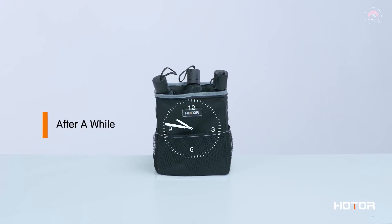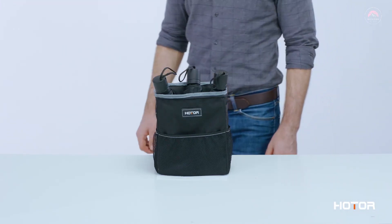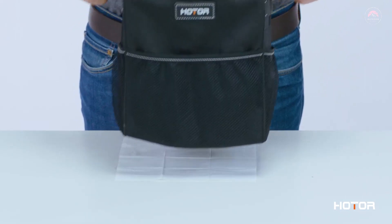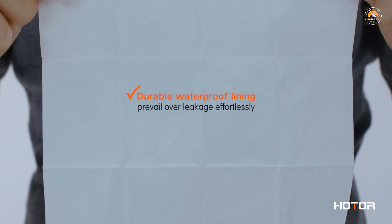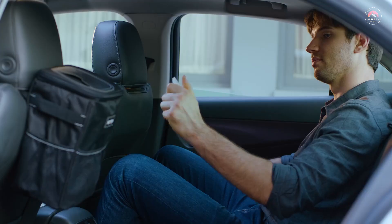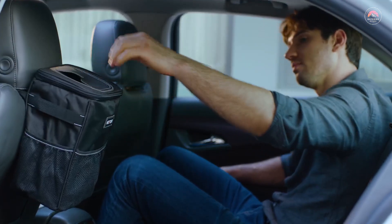This garbage can for the car adopts waterproof and leak-proof material, making it easy to clean and wash. No more worries about food spills or other stubborn stains. This car garbage bin can also be used as a storage bag to keep items such as cups, toys, and other accessories. The waterproof advantage also makes it an excellent car cooler of maximum value.